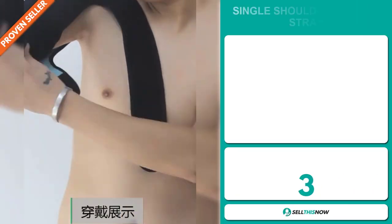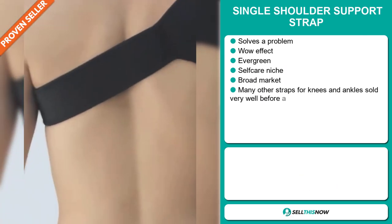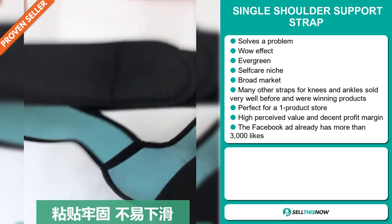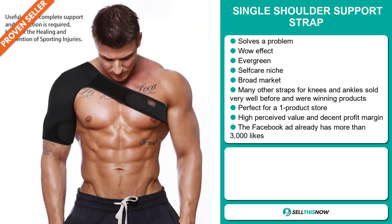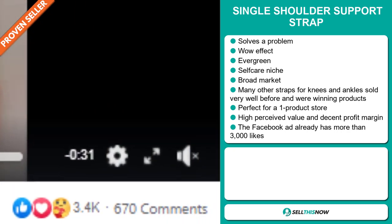Our next product is the Single Shoulder Support Strap. Now this is a problem solver — it definitely has that wow effect, and it's an evergreen product. It falls under the self-care niche market. We also think that this item has a broad market base, and many other straps for knees and ankles sold very well before and were winning products on the market. It's perfect for a one product store. This item has a high perceived value and will give you a decent profit margin. And finally, the Facebook ad already has more than 3,000 likes.